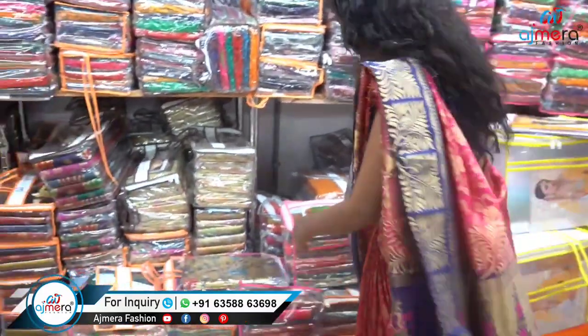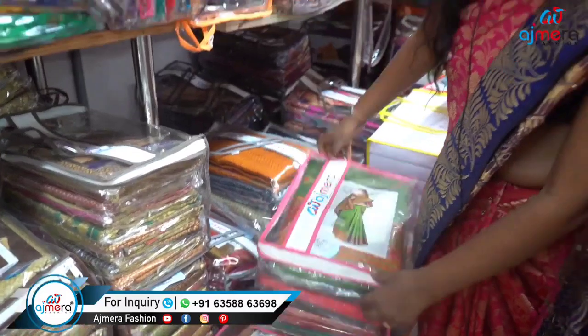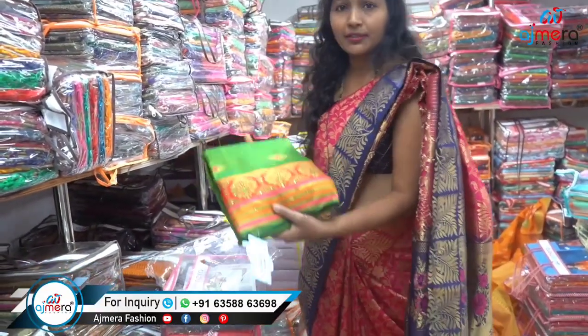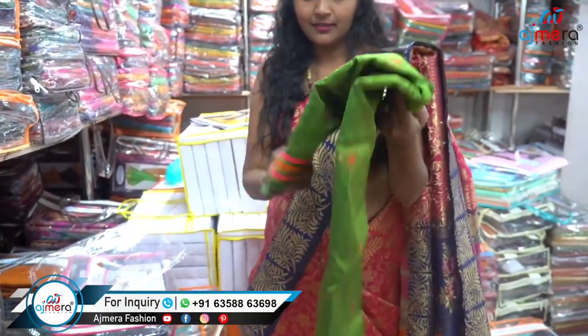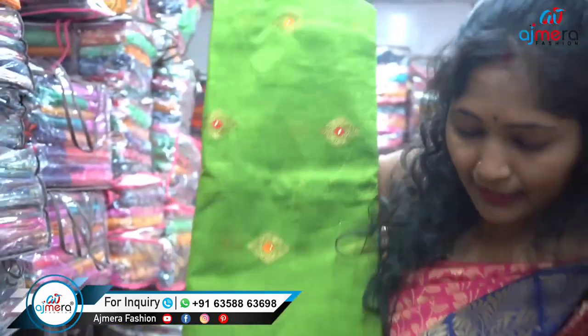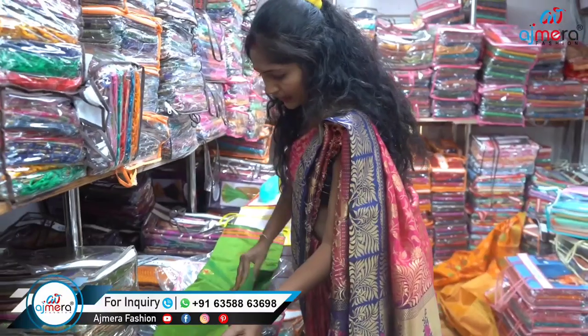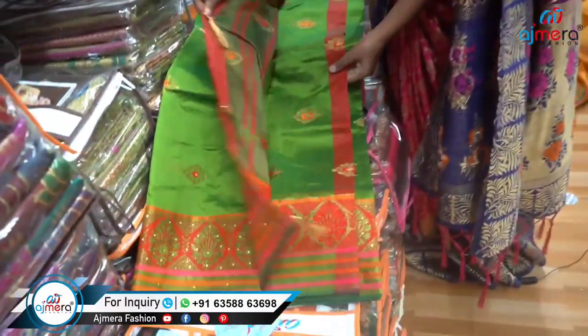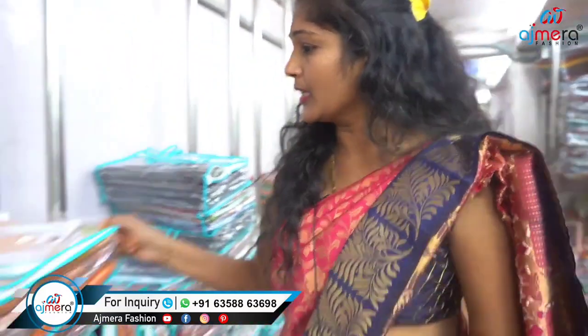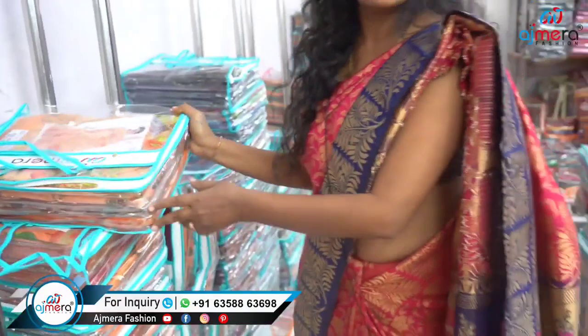We can see how we find the samples and how beautiful the collections are. There are many different varieties of silk sari. We also have digital print. Look — there are digital print options too. If you have a customer, I will show you a little bit more. See the amazing colors — the colors are new, the pictures are new, and there are many designs.